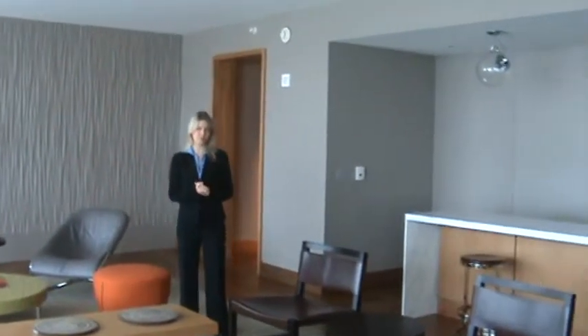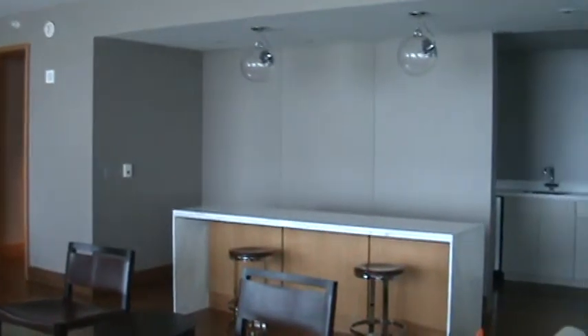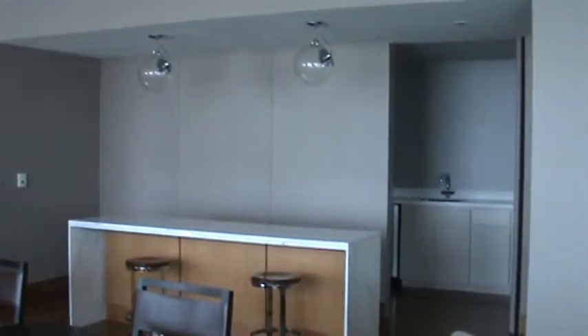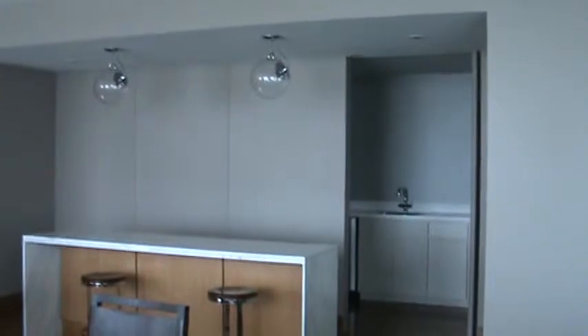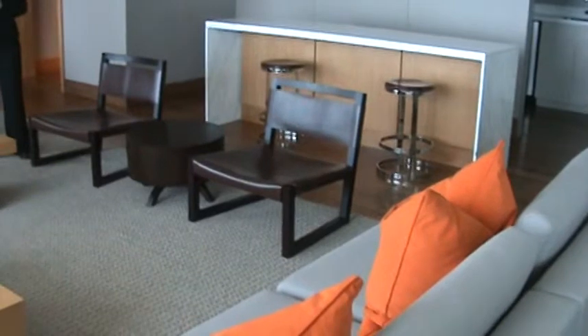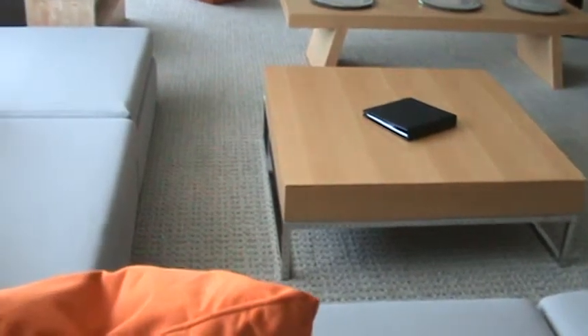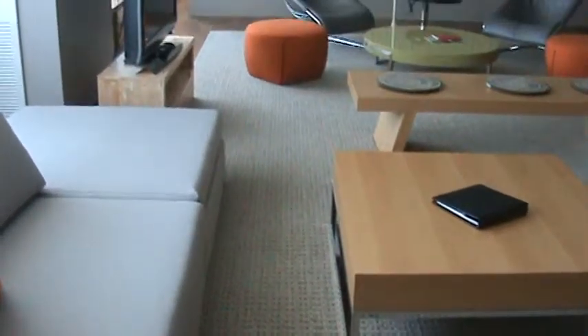I'm going to let the camera show you a little bit of the room. We have a great wet bar area over here for entertaining. Through that door in the back, we also have some additional space for storage and a refrigerator to keep any cold items cold. We do have great seating areas here in this room, including a great L-shaped couch, perfect for entertaining.